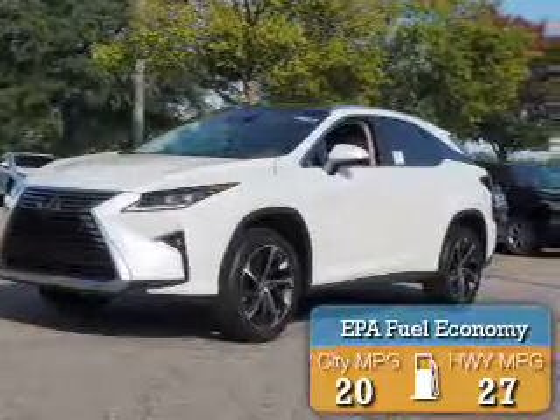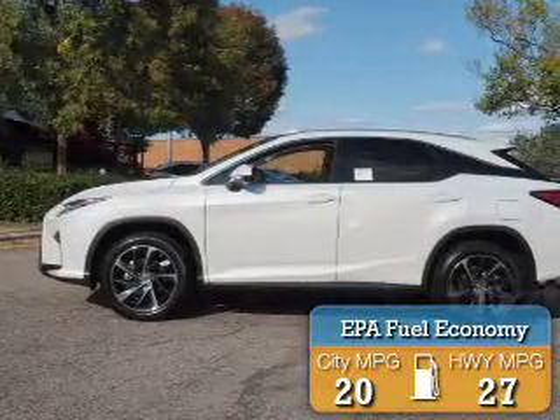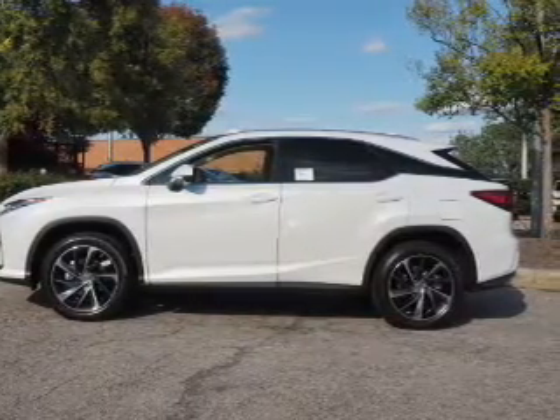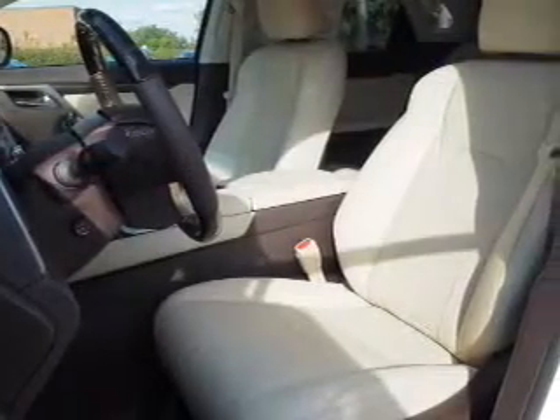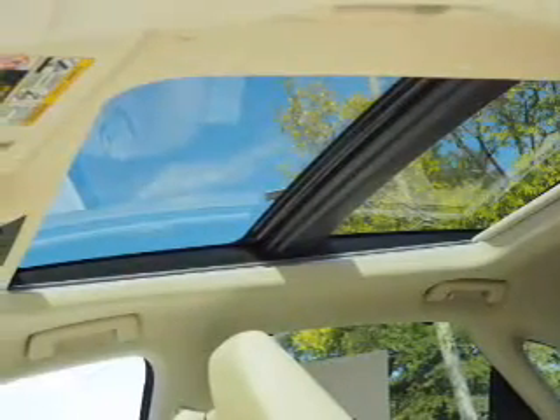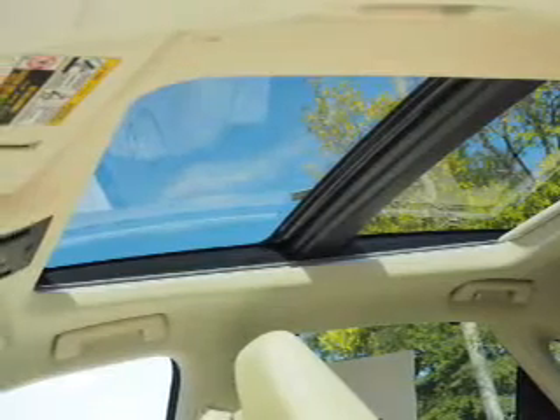Great fuel efficiency saves you money by requiring fewer trips to the gas station. The features include electric trunk, auto dimming mirrors, a spoiler, an alarm system, keyless entry, power lift gate, independent suspension, brake assist, traction control, and stability control.